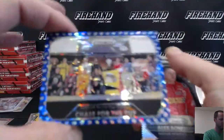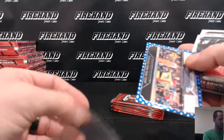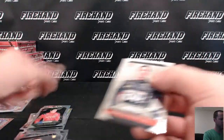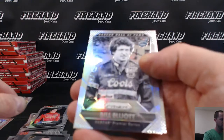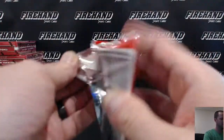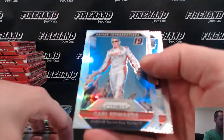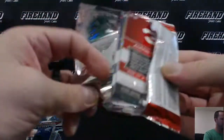Blue Chase for the Cup, numbered to 99. Alex Bowman. Bill Elliott — Driver Introductions Prism.